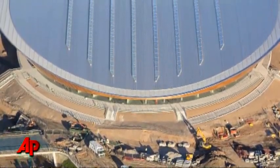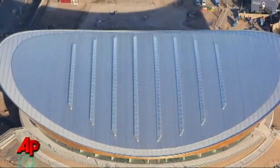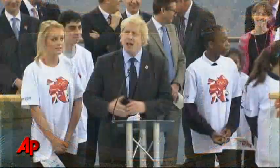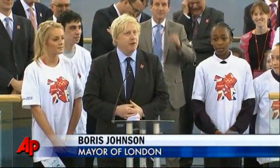The velodrome has a distinctive sweeping roof that will make it one of the signature venues of the Olympic Park in East London. This is an amazing moment — this is the completion of the most wonderful velodrome in the whole world.